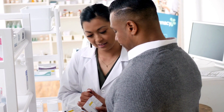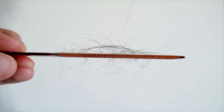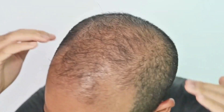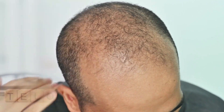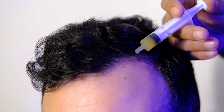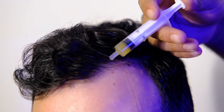Number six: hair loss can be a challenging condition to deal with, especially when associated with immune system problems like alopecia areata. This autoimmune condition occurs when the immune system mistakenly targets and attacks the hair follicles, resulting in hair falling out in patches. In severe cases, individuals may experience complete hair loss on their scalp and body. Unfortunately, there is currently no known cure for alopecia areata.